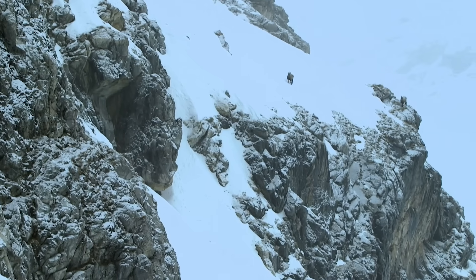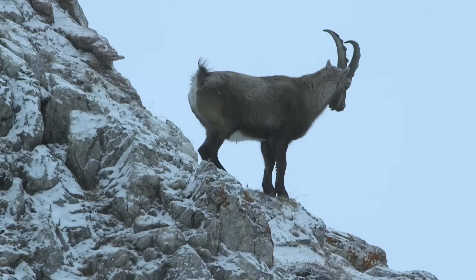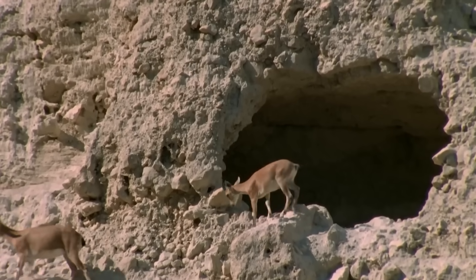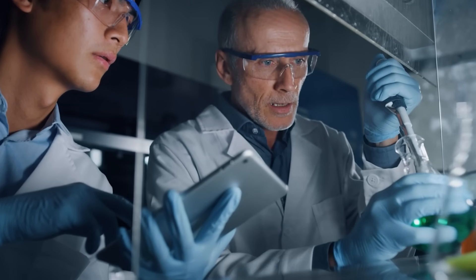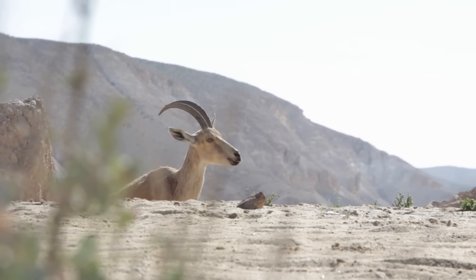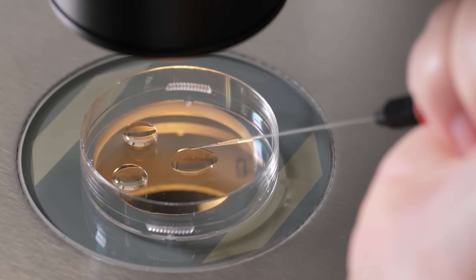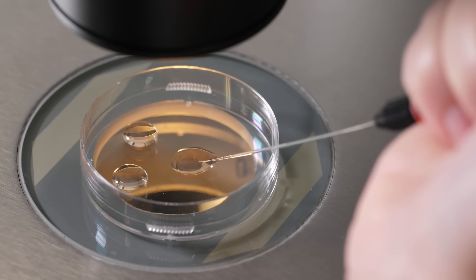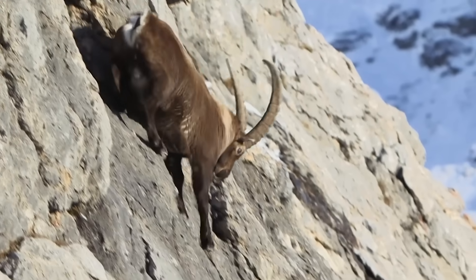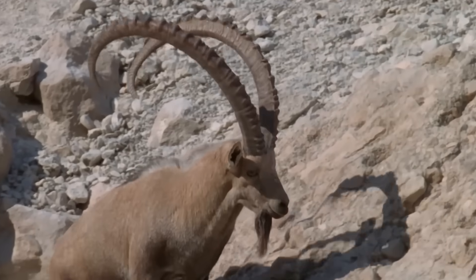The Pyrenean ibex, also called the Bucardo, was a wild mountain goat that lived in the Pyrenees Mountains between Spain and France. It went extinct in 2000 when the last known female, named Celia, died after getting caught under a fallen tree. In 2003, researchers used frozen skin samples from Celia to try cloning her — they took DNA from those samples, inserted it into goat eggs, and implanted the embryos into domestic goat surrogates. For a brief moment, it worked: a cloned ibex was born, the first time an extinct animal had been brought back to life. But the clone only survived about seven minutes due to severe lung problems. So technically, the Pyrenean ibex went extinct twice. But the experiment proved cloning was possible — it just had to be perfected.